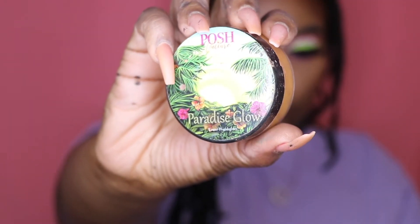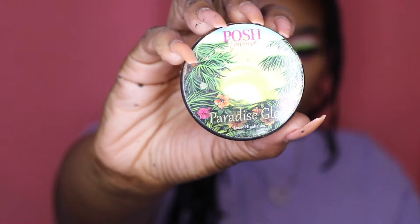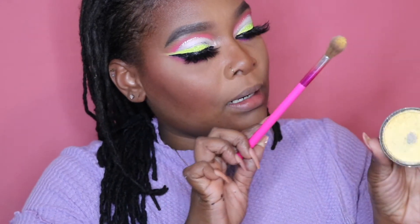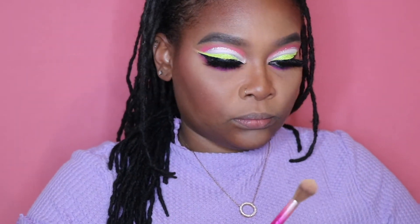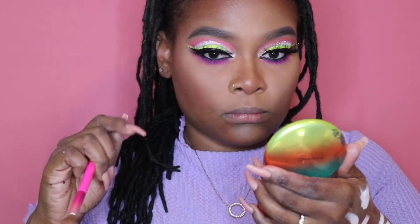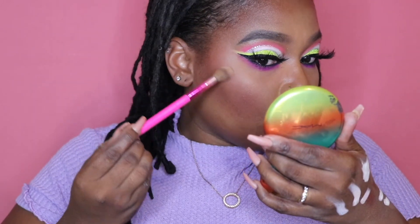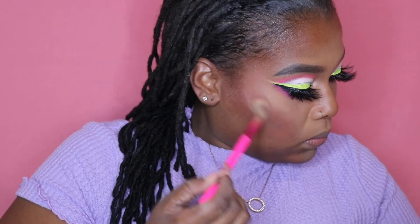Going in with the most pigmented highlighter I've ever tried — this is the Posh Culture Paradise Glow Loose Highlighter. I love this so much. You just have to take your time with it because it is incredibly bright. It's a chef's kiss for me.